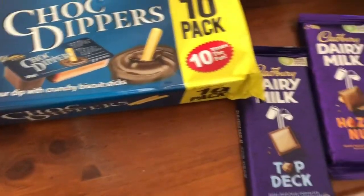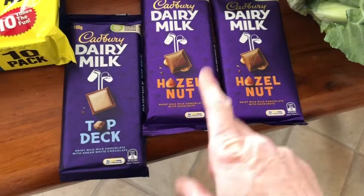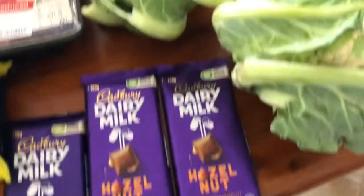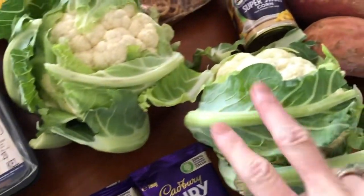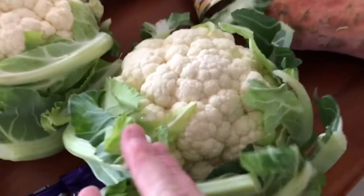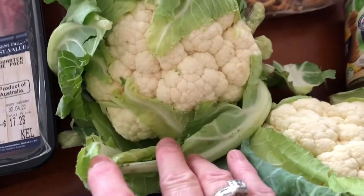I've got some chopped dippers and I've got some chocolate. The bars of chocolate were $2.50 on special, so I've got two hazelnut and a top deck. We also got a couple of cauliflower — these are from the Spud Shed. They were two for five bucks and they're really nice, so I'm going to make myself some cauliflower rice with that.